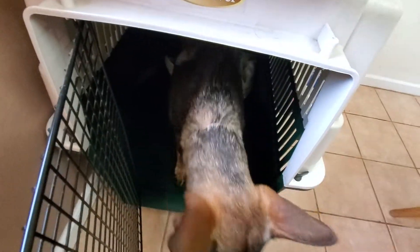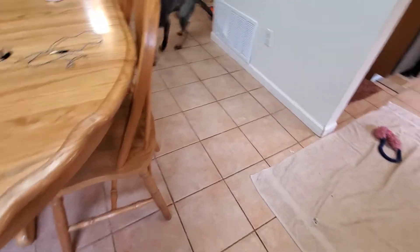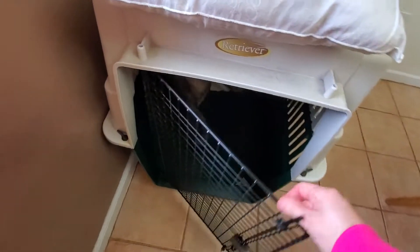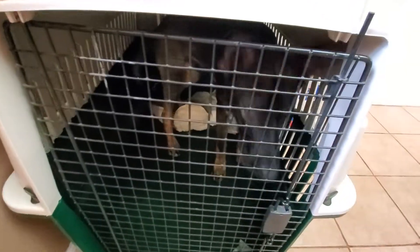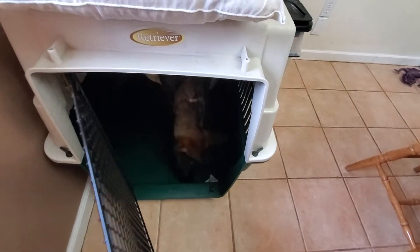So I'm going to shut the door quick, open it. There he came out, so he's going to get nothing for that. Come on, buddy. Go in your house. Good boy. Good. Wait for him to sit. Good boy. Good. Search. Good boy. And that time I opened the door and he stayed in there. So if he comes out, he gets nothing.